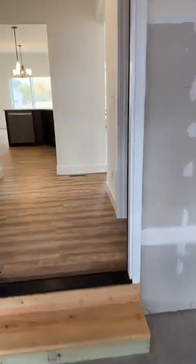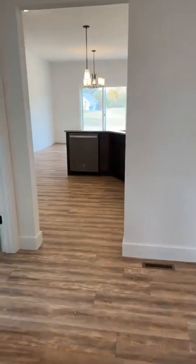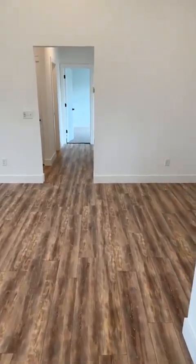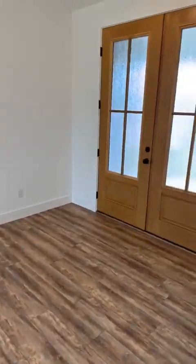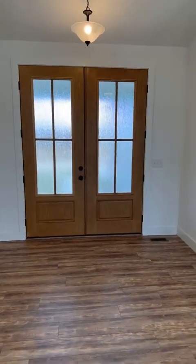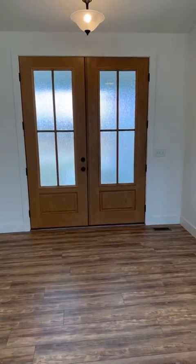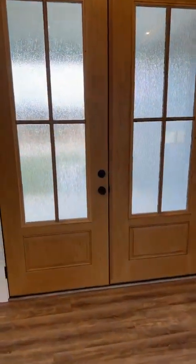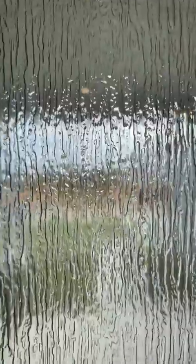Now let me show you these front doors — holy smokes! She picked some gorgeous doors. Back to the front doors: the 10-foot ceilings allowed for some gorgeous, gorgeous nine-foot doors there. I am in love with these doors. You can't really see it from here, but there is rain glass — it's called the rain glass — and I love that glass. Let's check out the master.